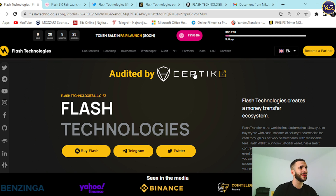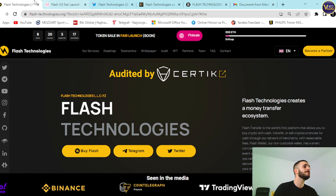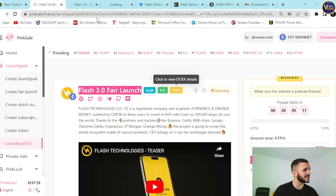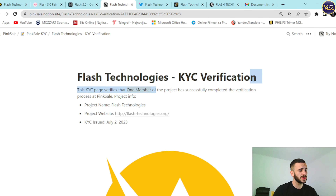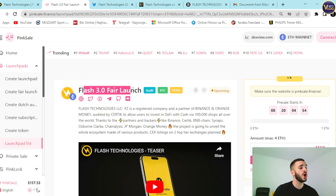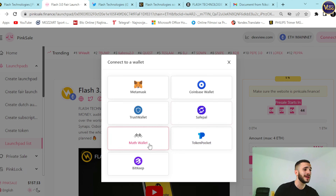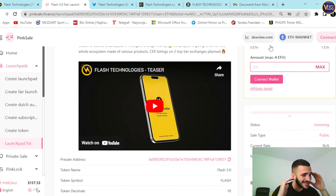How can you participate? Pink Sale is here on pinksale.finance — Flash 3.0 fair launch, with audit, KYC, and doxxed badges. Everything is legit and transparent. Connect your wallet — MetaMask, Coinbase Wallet, Trust Wallet, SafePal, Token Pocket, or BitKeep — select an amount, and that's it. Additional details include the presale address, token name, symbol, decimal, and address. The presale start time is July 22nd at 3 p.m. UTC, and the presale end time is July 28th at 11 p.m. UTC.